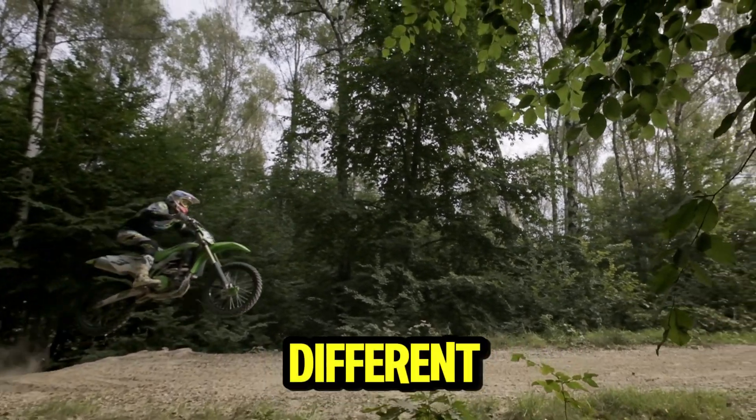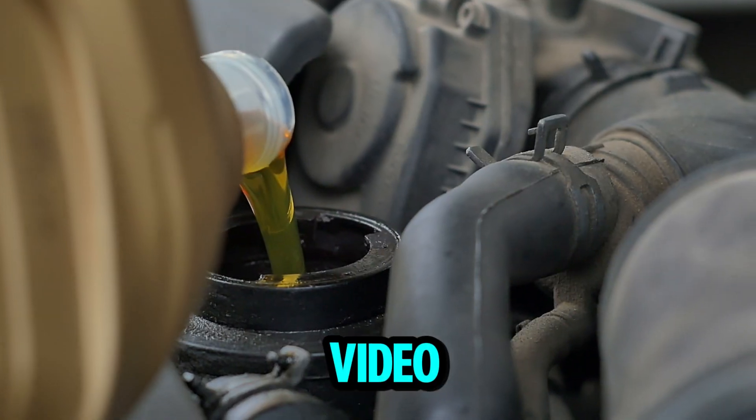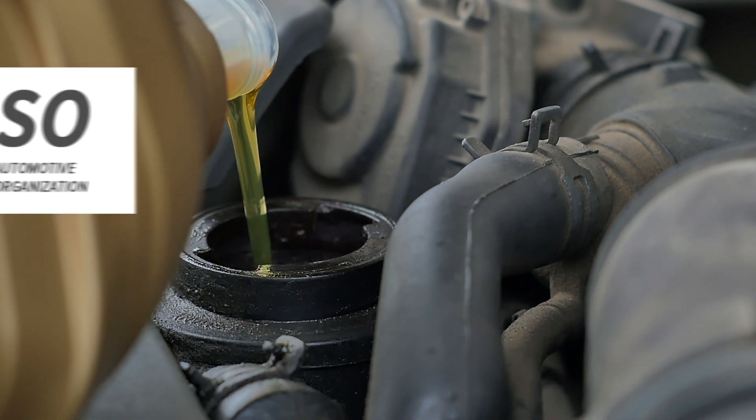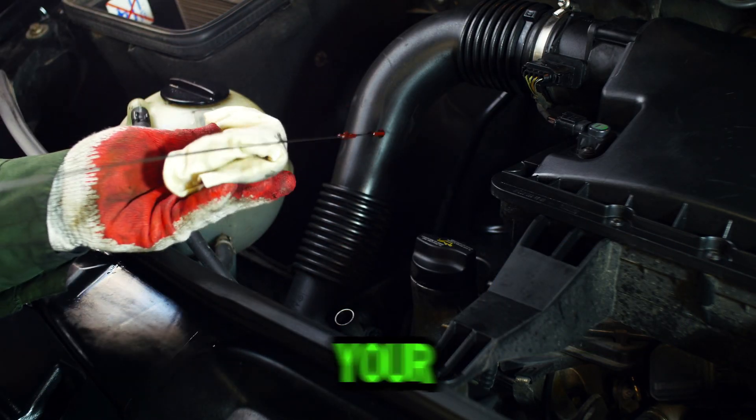Did you know your motorcycle needs different oil than your car? It's all about the standards. This video explains the differences between JASO and API oil ratings and how to use them to determine which oil is right for your ride.